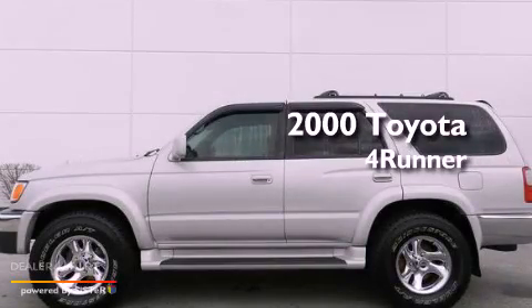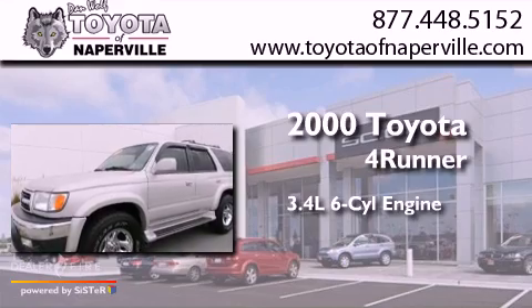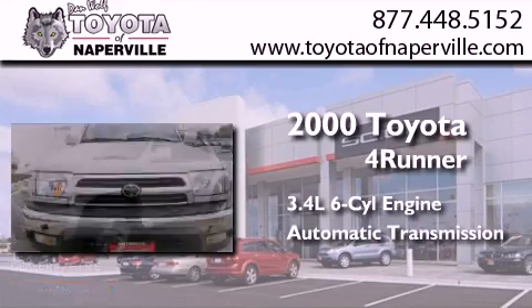This is a 2000 Toyota 4Runner. It has a 3.4-liter six-cylinder engine, an automatic transmission, and four-wheel drive.